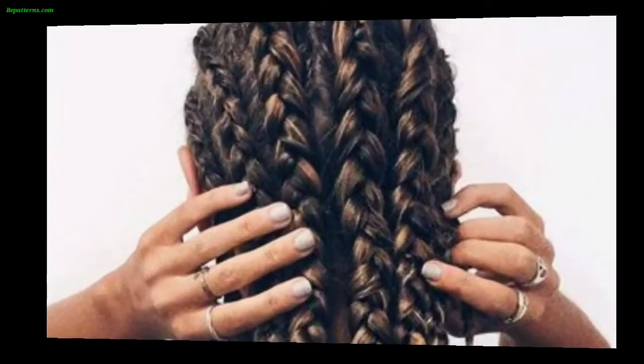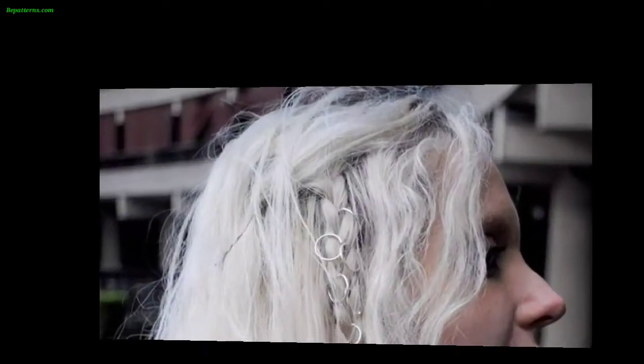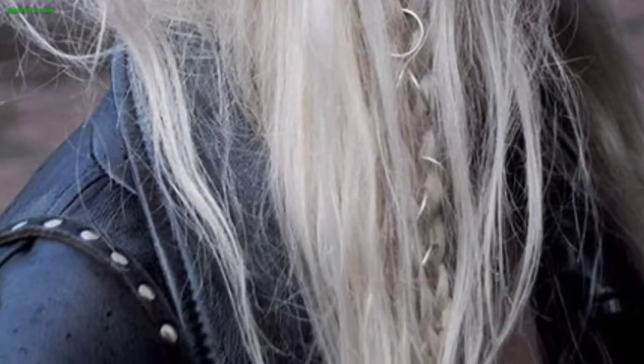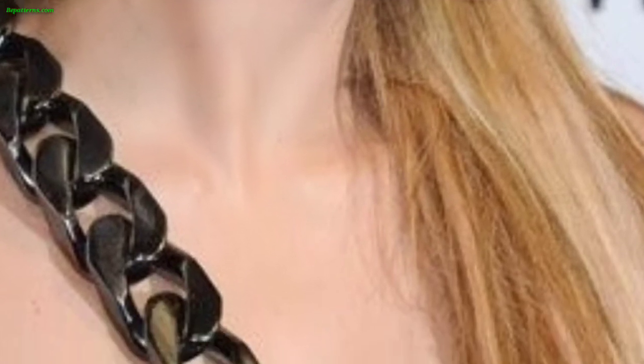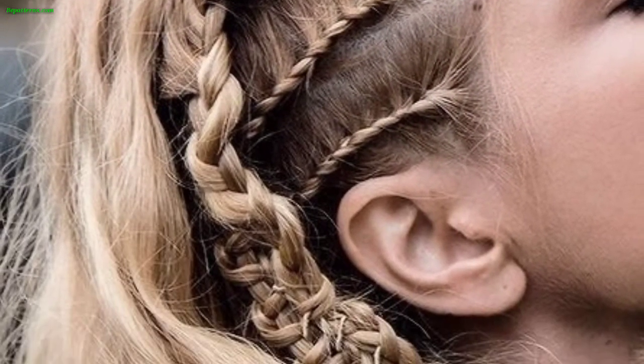Please like my video and subscribe to my channel. After subscribing, you will receive notifications about new updates related to hair. Please support my channel and stay connected with me. I will meet you in my next video inshallah, and I will bring you the latest videos about hair. Take care!